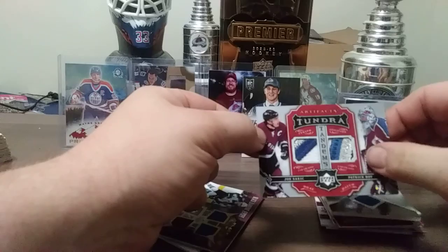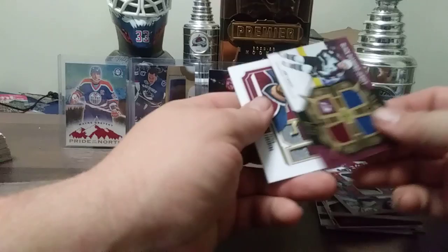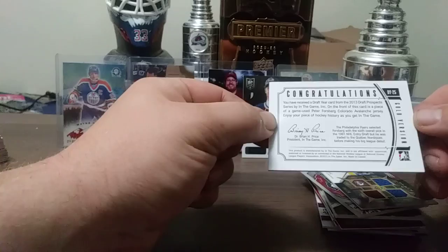Carrying on — Black Diamond out of 25, gold version, Black Diamond jersey Joe Sakic. Draft Prospects Draft Year Peter Forsberg gold version — maybe out of 10. Nice two color.